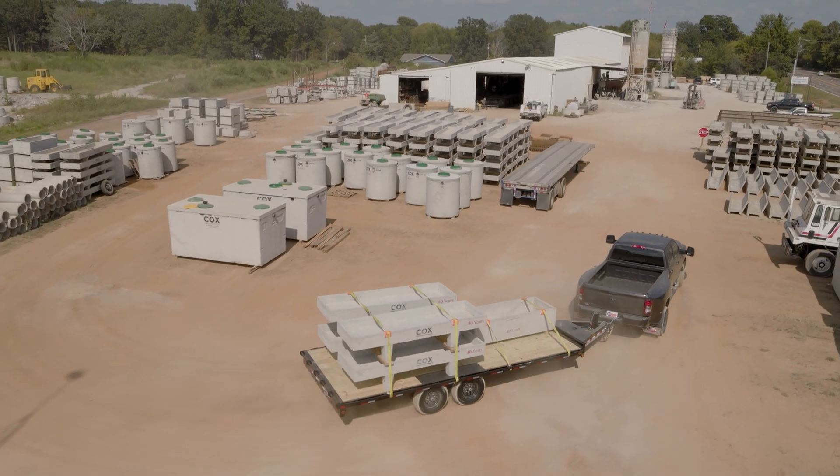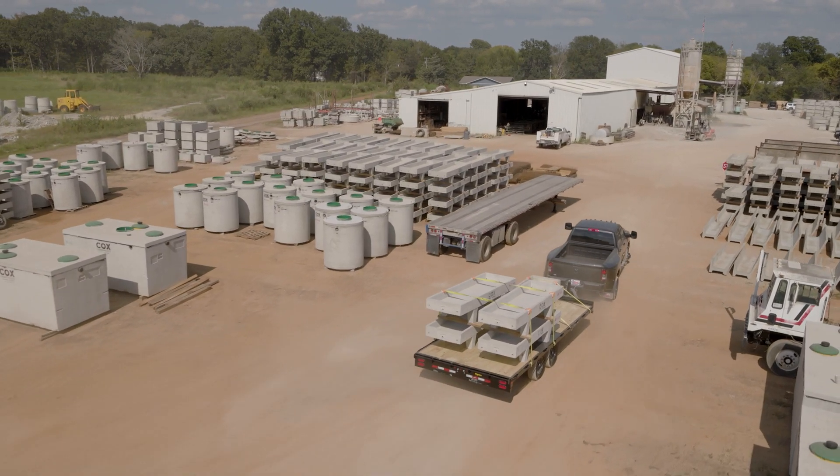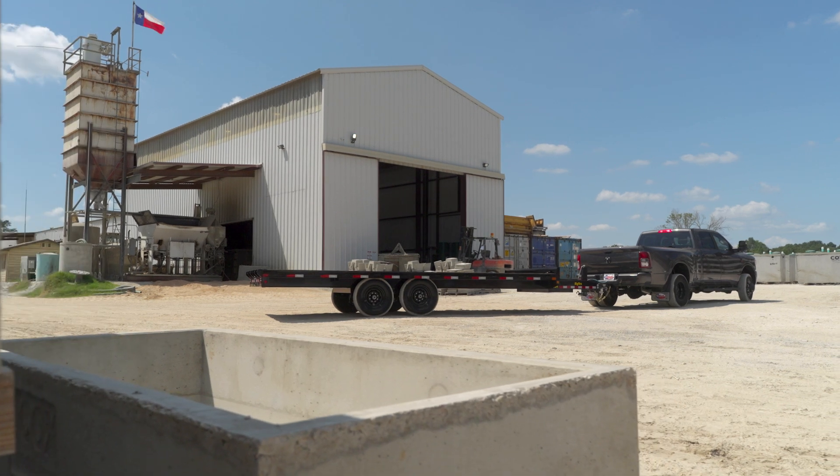Do you need a reliable and versatile deck-over trailer to transport large materials and supplies to the job site? Meet the 14-0A and 16-0A from Big Tex Trailers.